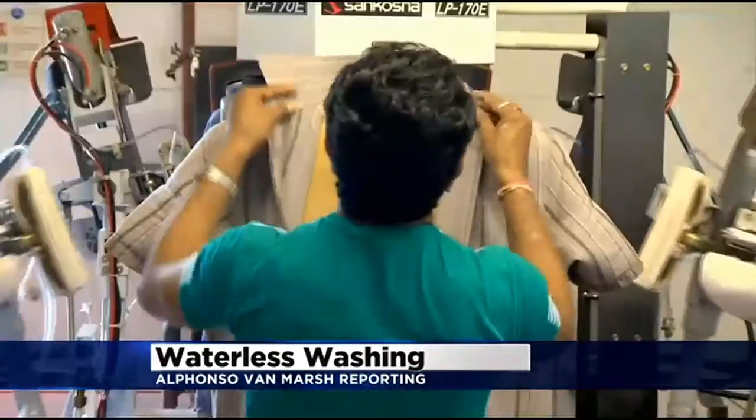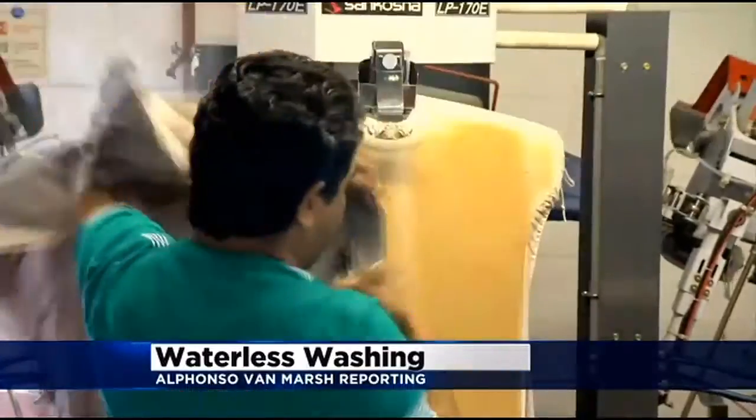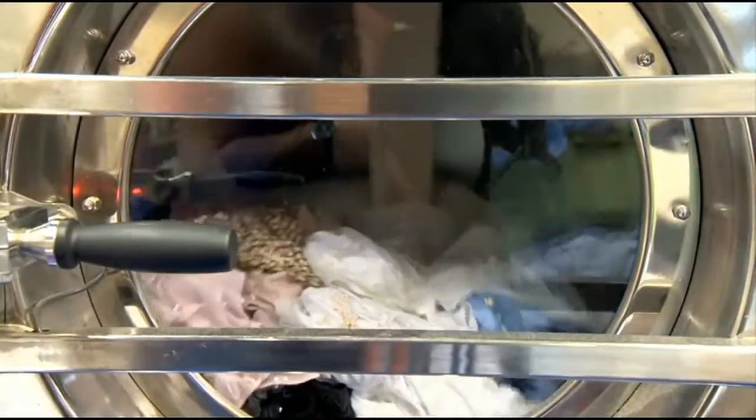London's White Rose Laundry is trying a new way to clean more than 1,500 shirts a day. These washers use plastic beads and just a little water. Within the first week, we knew that the water saving was more than 60 to 70 percent. Xeros machine makers say that's about 350,000 gallons of water saved each year.